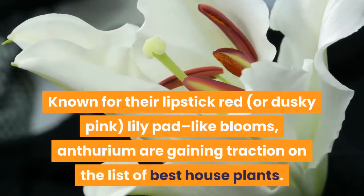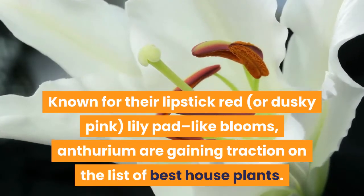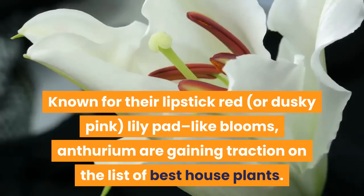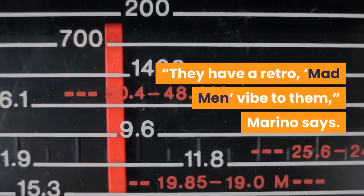Known for their lipstick red or dusky pink, lily pad-like blooms, Anthuriums are gaining traction on the list of best houseplants. "They have a retro, Mad Men vibe to them," Marino says.